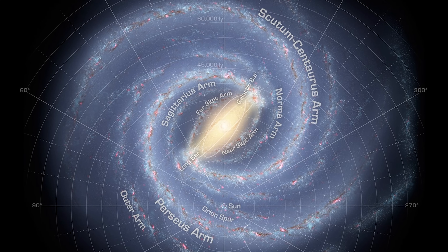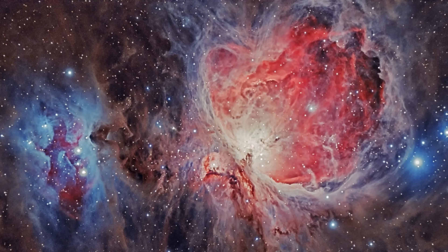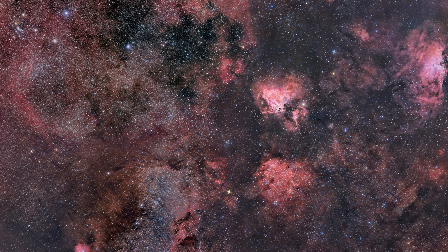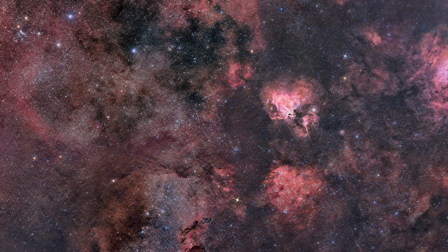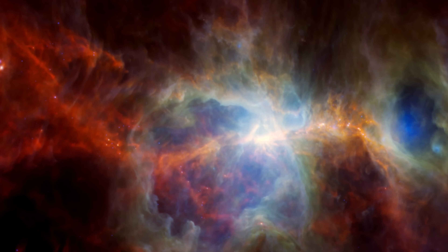As we continue to zoom out, we start to see the structure of our galaxy's spiral arms. Our solar system actually sits in what's called the Orion arm of our galaxy, also called the Local Arm, which is actually a minor spiral arm of the Milky Way. This arm where we live is about 3,500 light years across, while the major arms of our galaxy, like the Perseus arm or the Sagittarius arm, can be up to 10,000 light years across. So we actually live in a minor arm, a smaller part extending off of the main part of our galaxy.